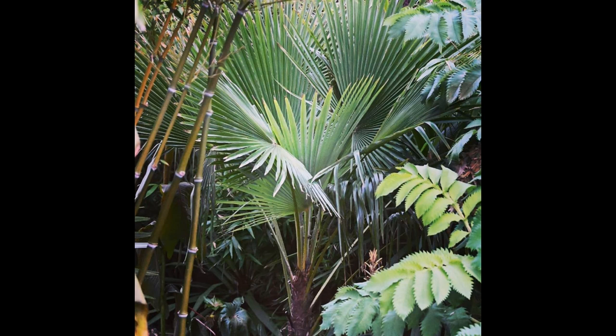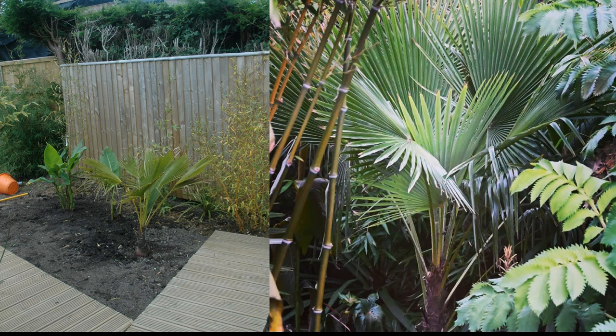It looks far more enclosed now than it did four years ago. There's still nothing growing particularly close to the trunk around the base of the palm, which has allowed it to grow pretty tall. Now let's look at the palm side by side from four years ago until today - 2015 and 2019. These are both taken from roughly the same position and same angle, though I've zoomed in a lot on the right-hand side. It's the same plant from the same angle and there's a clear difference in growth.